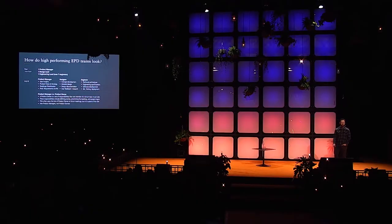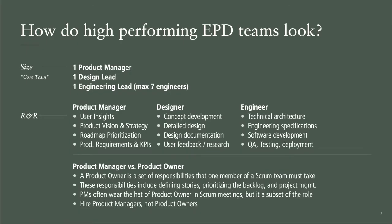What do EPD teams look like? The obvious place to start: there's a product manager, a design lead, and an engineering manager. Most people are probably familiar with the two pizza rule — keep teams relatively small, fewer than eight people. It tends to be a good initial best practice.